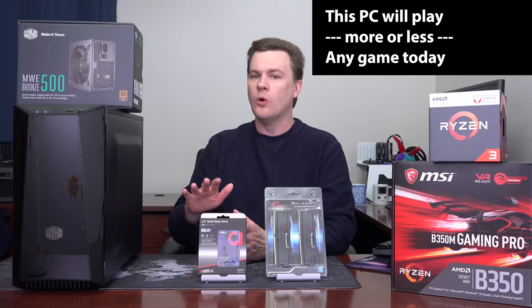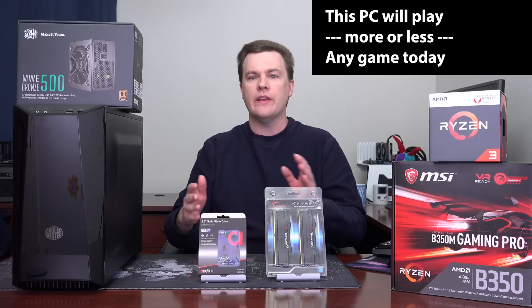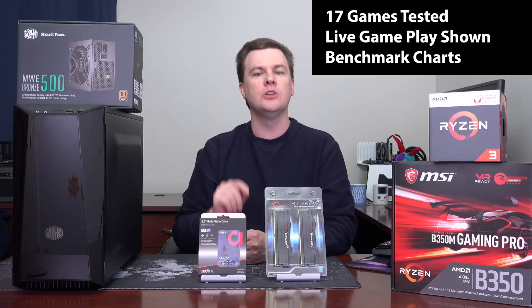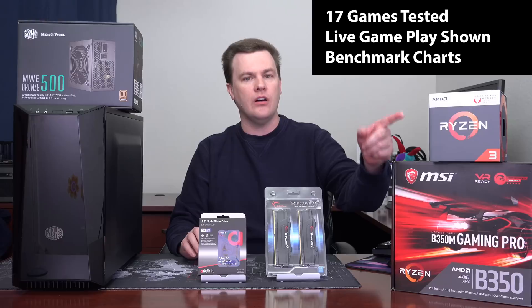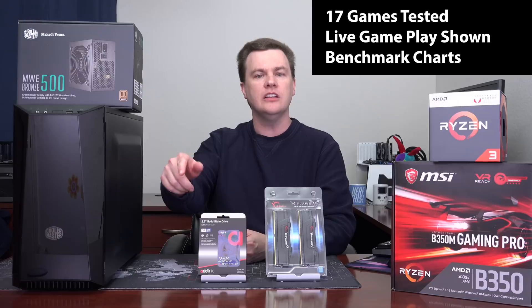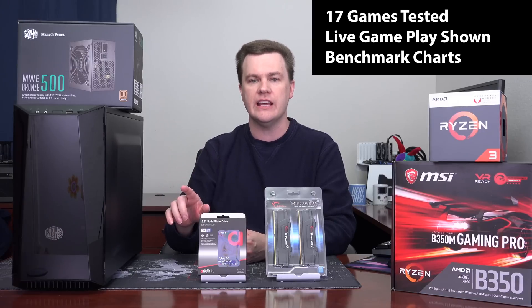This machine will more or less play all current games on the market — even Grand Theft Auto 5, Battlefield 1, PlayerUnknown's Battlegrounds, Fortnite, and many others. The link down in the video description below will be my "Will It Play" playlist. I've tested a bunch of games on that CPU with real-time gameplay and real-time performance shown in those videos, so click on it to see the full list and watch the ones you want. Benchmark charts are at the end of each of those videos.